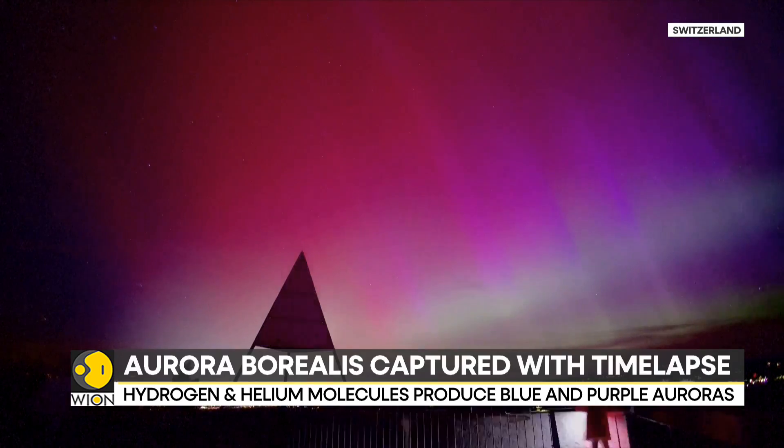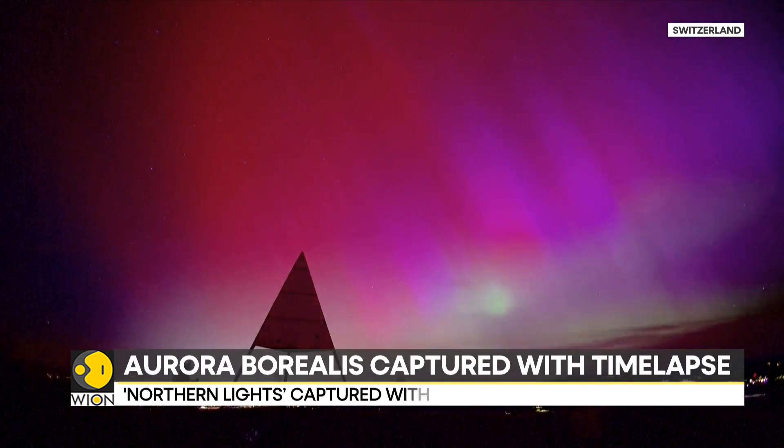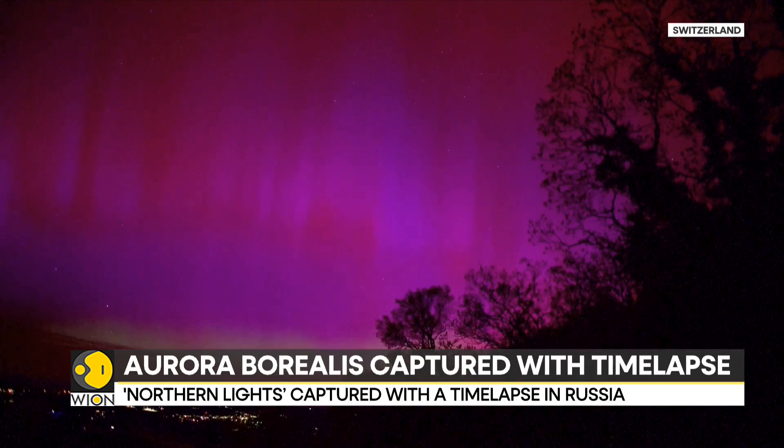While pink and red is produced by nitrogen molecules, hydrogen and helium molecules can produce blue and purple auroras.